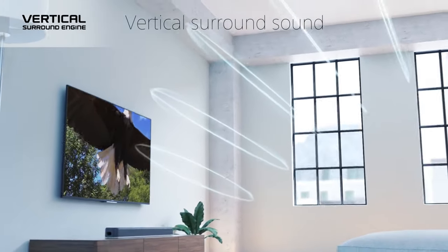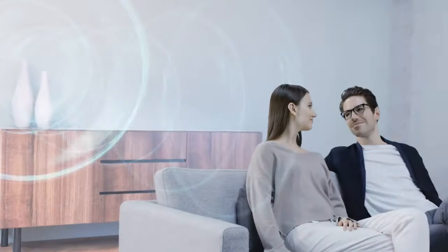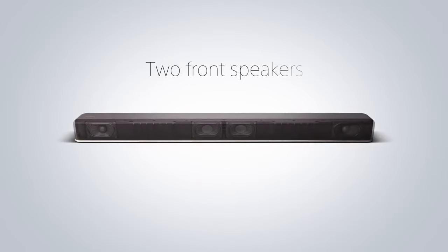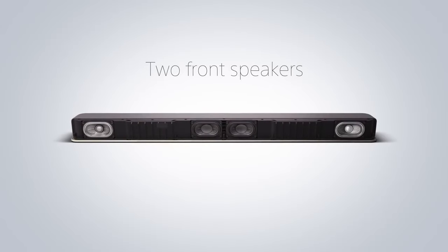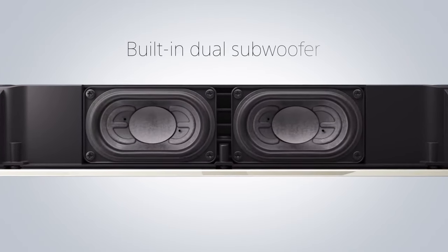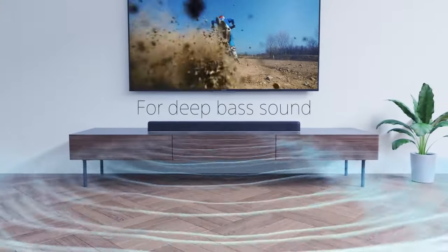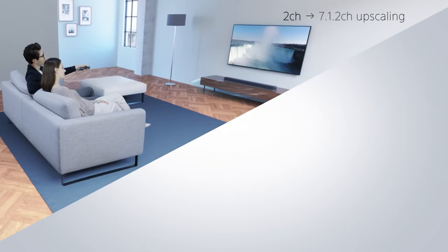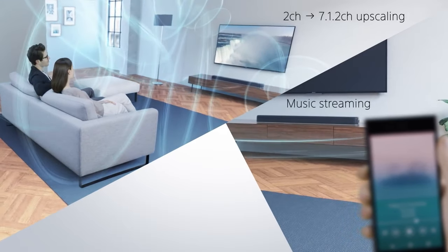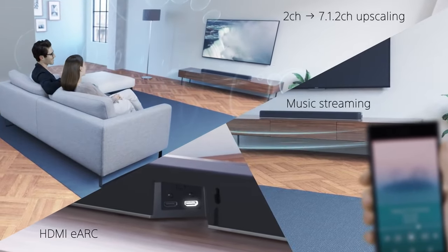On the positive side, the soundbar boasts EQ presets and a bass adjustment feature, allowing users to customize the audio to their preferences. While lacking some features found in higher-end models, such as smart Wi-Fi connectivity and on-screen menus, the Sony HTX 8500 excels in simplicity, ease of use, and overall audio quality. The stripped-back feature set contributes to its affordability without compromising on performance. In conclusion, the Sony HTX 8500 offers tremendous value for users seeking an upgraded audio experience without breaking the bank.